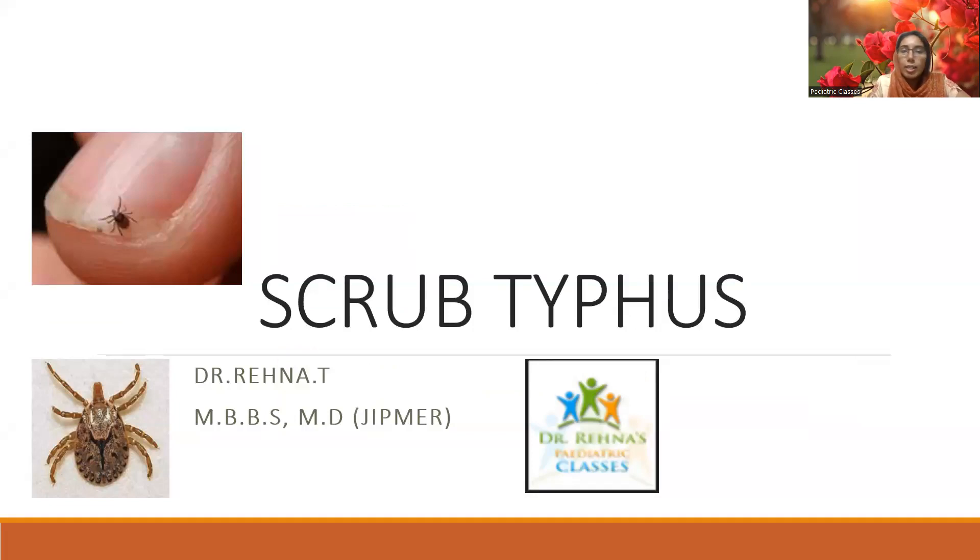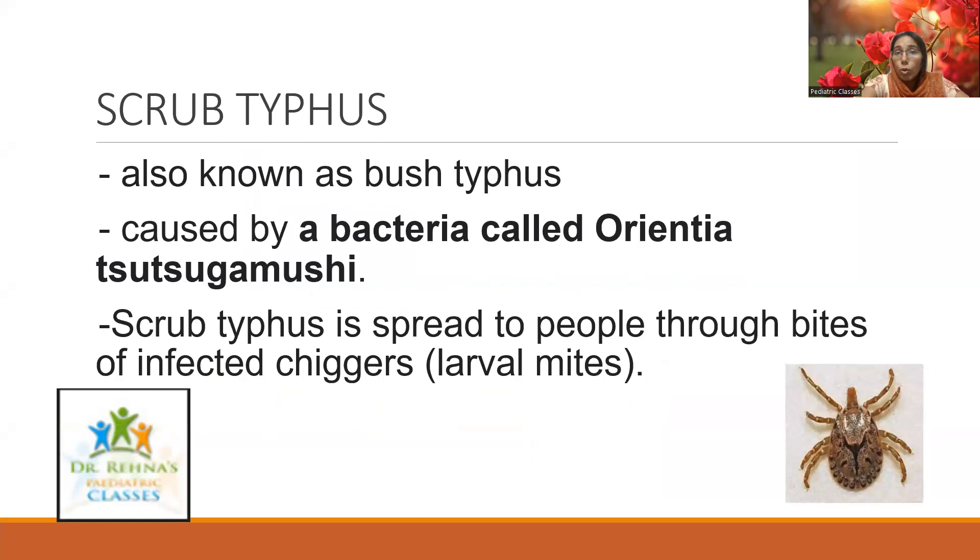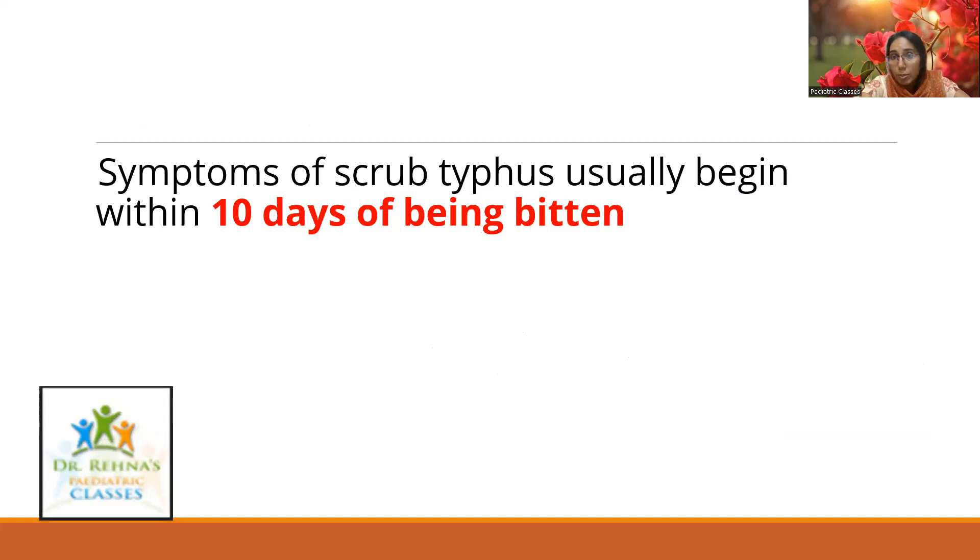This session is about scrub typhus. The cases of scrub typhus are actually increasing in Kerala. Scrub typhus, also known as bush typhus, is caused by a bacteria called Orientia and is spread to people through the bites of infected chiggers, or larval mites. Here is an image of the mite that actually causes it.